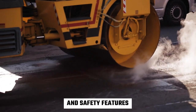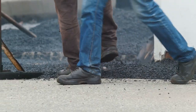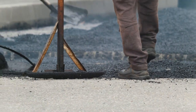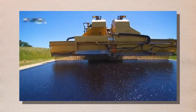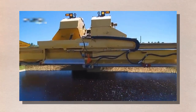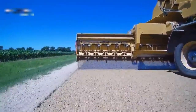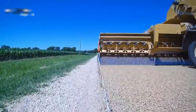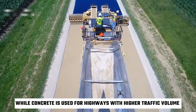The materials and construction phase is where the actual highway begins to take shape. This phase involves the installation of the road surface, signage, and safety features. The road surface is one of the most important aspects of the highway, and construction teams use a variety of materials to create a durable and safe surface. Asphalt and concrete are the most commonly used materials, as they are both strong, durable, and able to withstand heavy traffic and harsh weather conditions. Asphalt is typically used for highways with lower traffic volume, while concrete is used for highways with higher traffic volume.